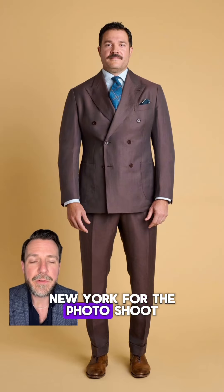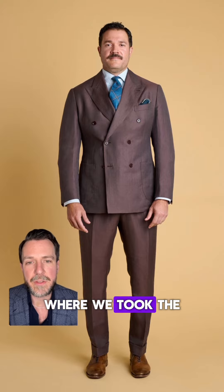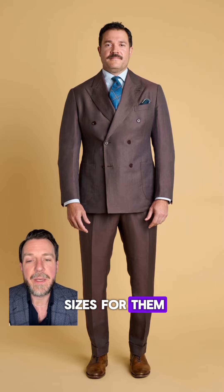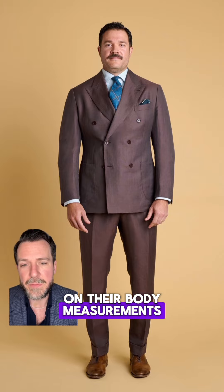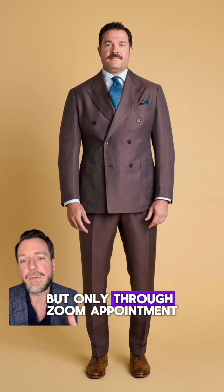For the people we invited to New York for the photo shoot, we didn't have a lot of time, so we did a hybrid approach where we took the best ready-to-wear sizes for them and adjusted based on their body measurements they provided. This is a service I do provide, but only through Zoom appointment.